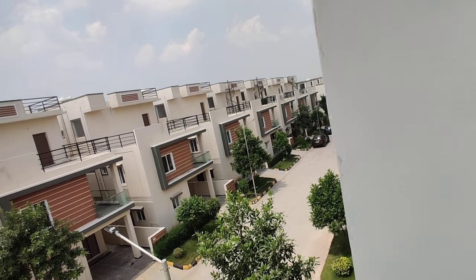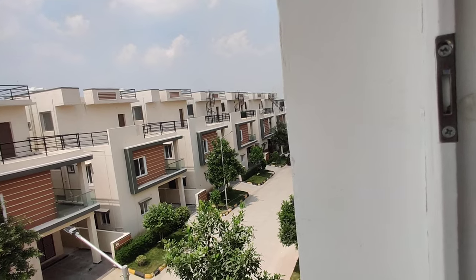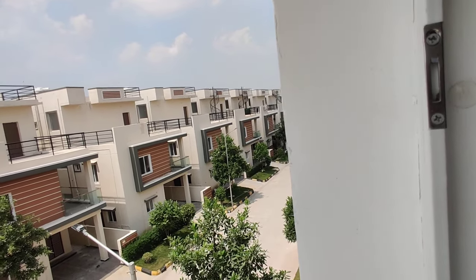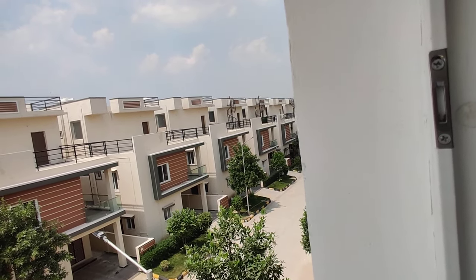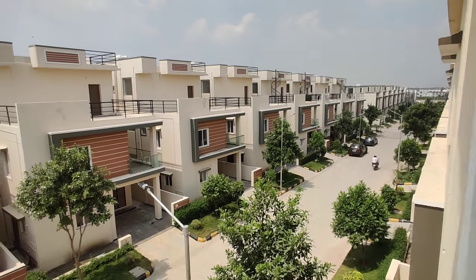The airport is just 35 minutes from this property. Coming to cost, the lump sum price is 2 crores 20 lakhs, inclusive of all charges apart from registration and GHMC. There will be a slight negotiation available. For more information, contact us. Thank you.